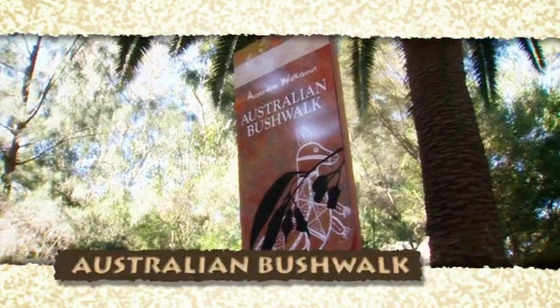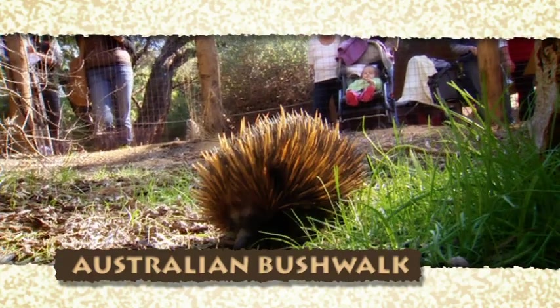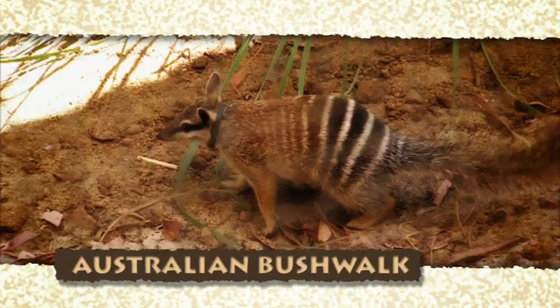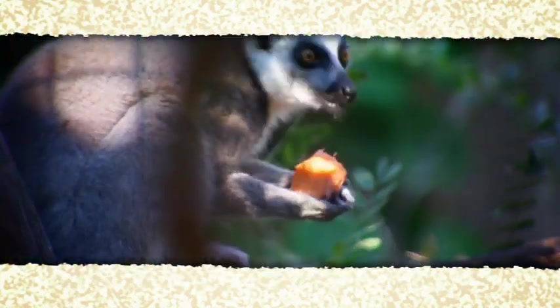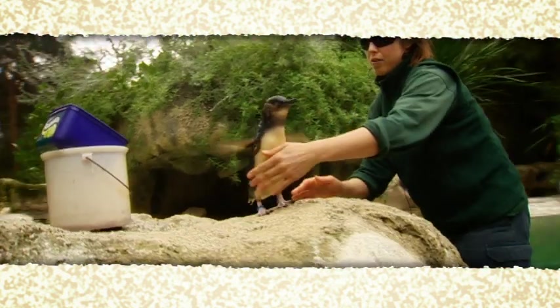And the Australian bushwalk with kangaroos, dingoes, echidnas, wombats, Tasmanian devils, koalas and numbats. Other favourites include the lesser primates area, nocturnal house, the reptile encounter and the Australian wetlands with little penguins and Simo the estuarine crocodile.